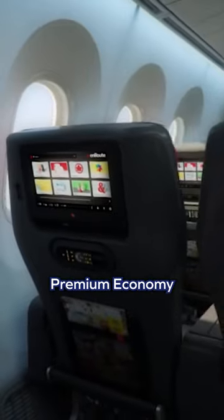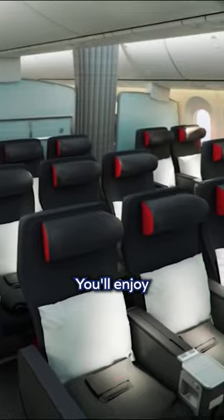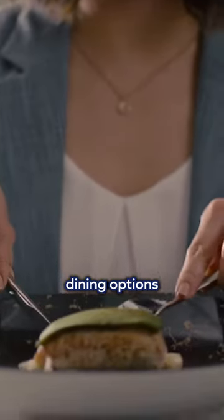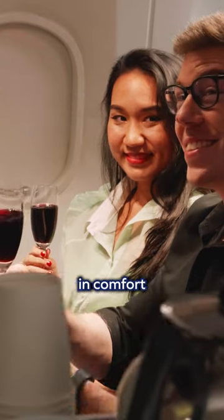Next, let's talk about premium economy. If you want to step up from economy but don't want to splurge on a business class ticket, this is the perfect choice for you. You'll enjoy a wider seat with greater recline, additional legroom, and enhanced dining options, all while still getting to your destination in comfort and style.